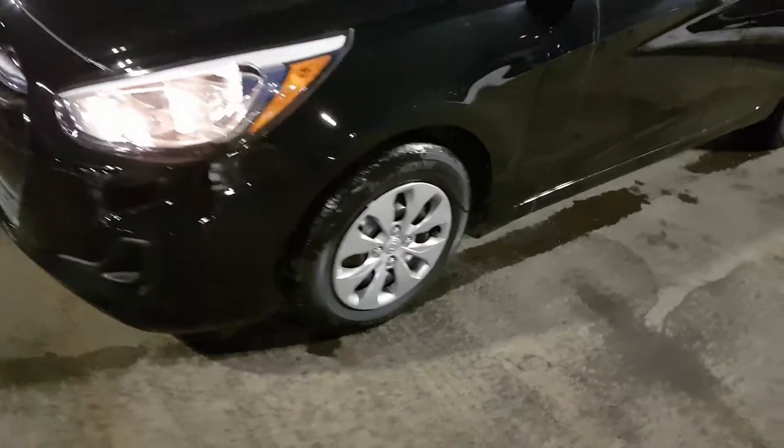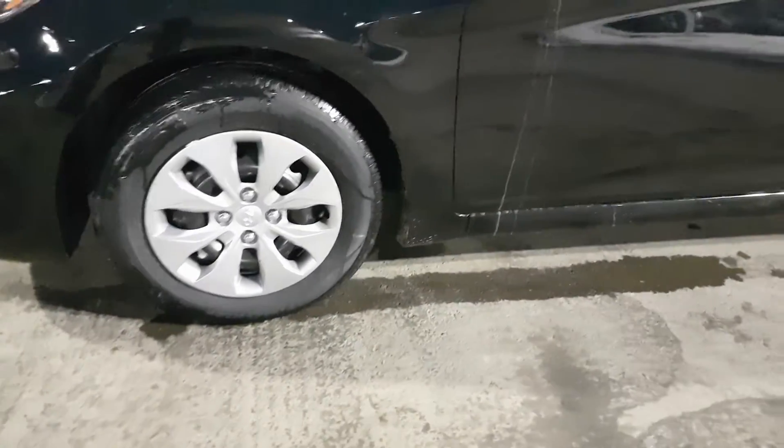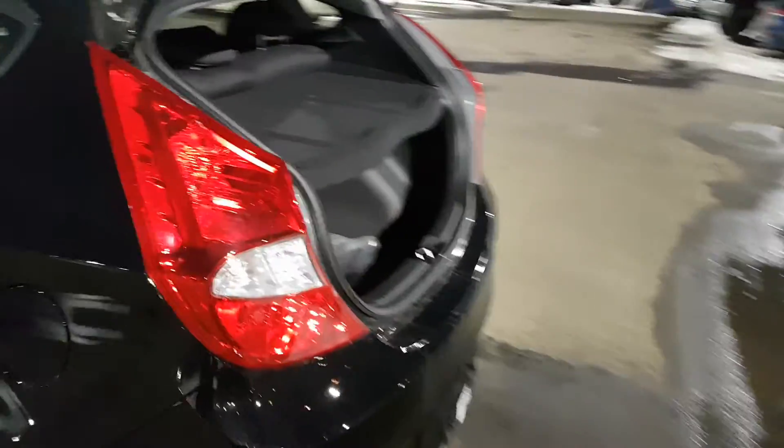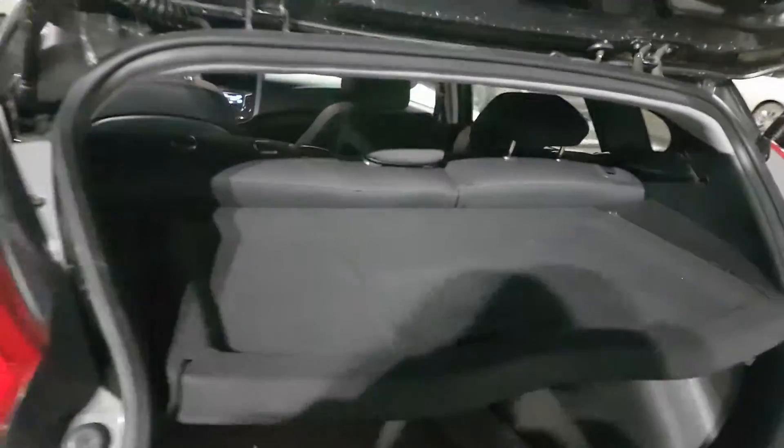As you can see over on the sides, this vehicle is equipped with the aluminum alloy wheels. As I make my way over to the back, I'm gonna show you that although this is a small car, it actually has plenty of ample cargo space for any type of trips.